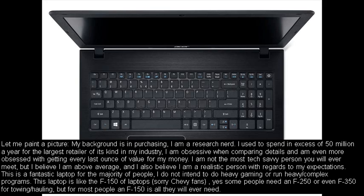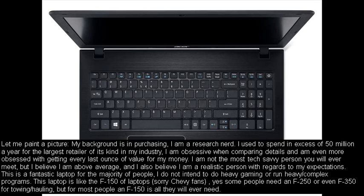This is a fantastic laptop for the majority of people. I do not intend to do heavy gaming or run heavy or complex programs. This laptop is like the F-150 of laptops. Yes, some people need an F-250 or even F-350 for towing or hauling, but for most people an F-150 is all they will ever need.